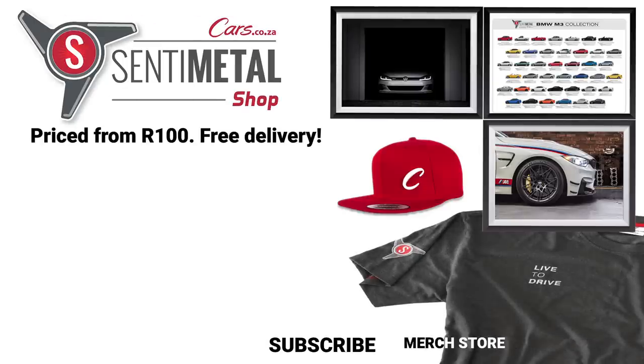Did you know that we also sell really awesome car themed merchandise? Check out our range of custom t-shirts and prints at our online store now — simply click on the square box on your screen and we'll take you there, or the link is in the description below. Thanks for watching.